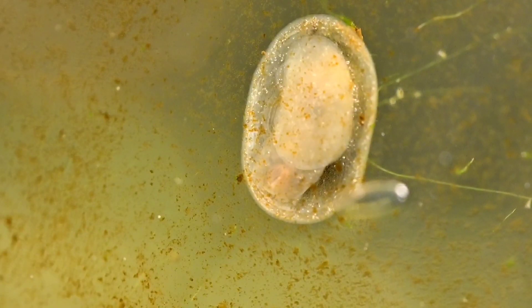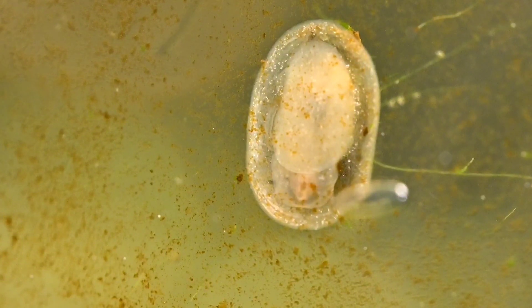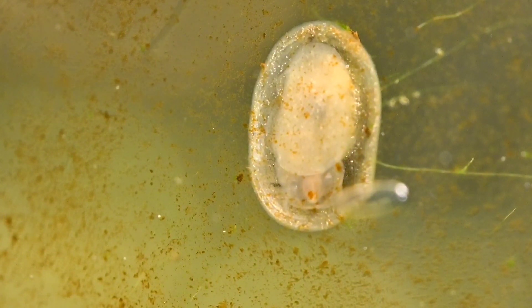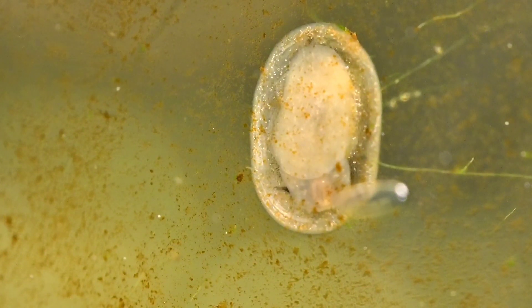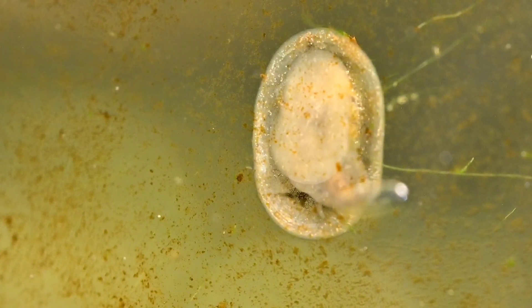Meet Tony. Tony is a limpet. Limpets are a type of really small snail. As you can see, Tony here is very flat. I actually thought for a while that he was just a deformed bladder snail, and I was actually about to publish this video when I decided I was probably wrong and I'd better take a second look.